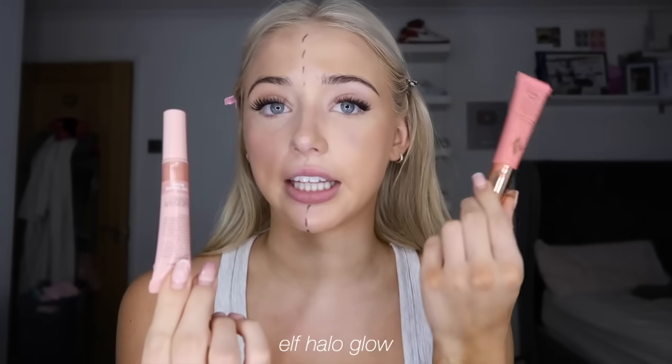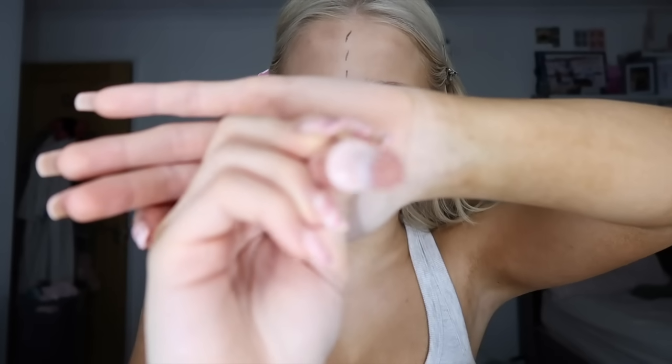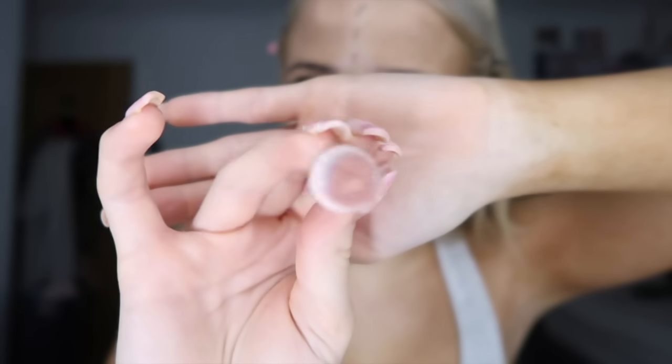Moving on to blush — I'm using the Charlotte Tilbury blush and the ELF blush, which are another two always compared to each other. The ELF blush has a little bit of highlighter built into it, which is a nice touch, but I personally prefer separating my highlighter from my blush. Looking at both sides, the Charlotte Tilbury side has stayed a little cleaner. The ELF side is going a bit muddy, though I think the contour mistake probably ruined that side already.